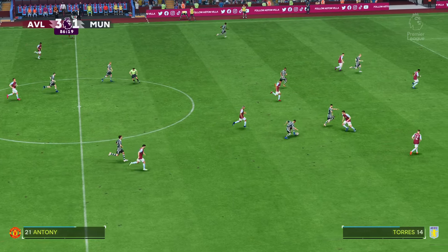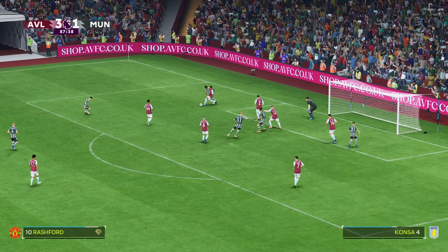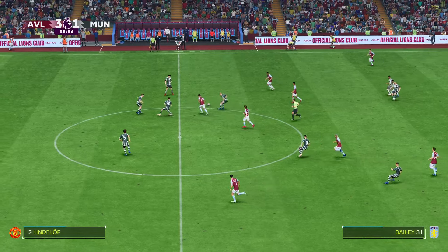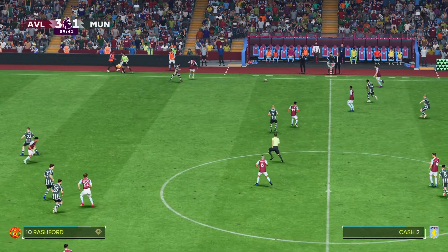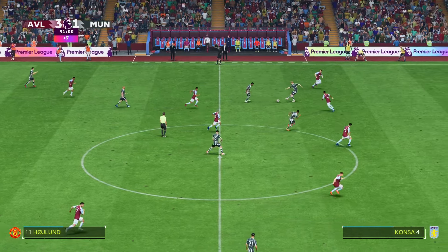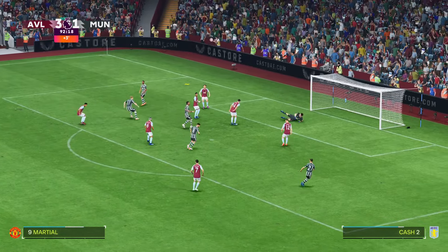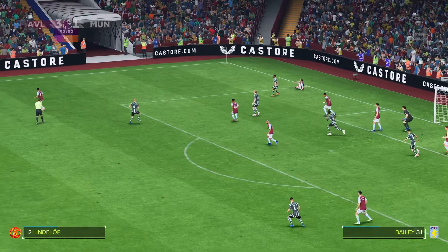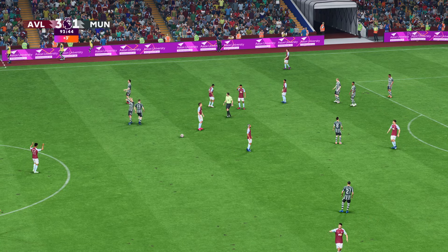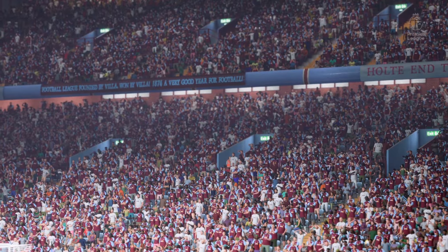Boubacar Kamara. And just five minutes remaining. Can he get one back? That is a very fine challenge in difficult circumstances. Leon Bailey. It's with Kamara. Three minutes on the board. Could be threatening. Martial. Big chance — it was on its way in. And that is that. The final whistle here. Maximum points picked up by Aston Villa. What did you make of it? Well, that performance.